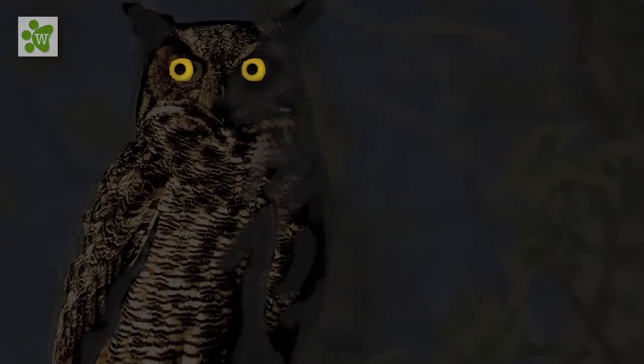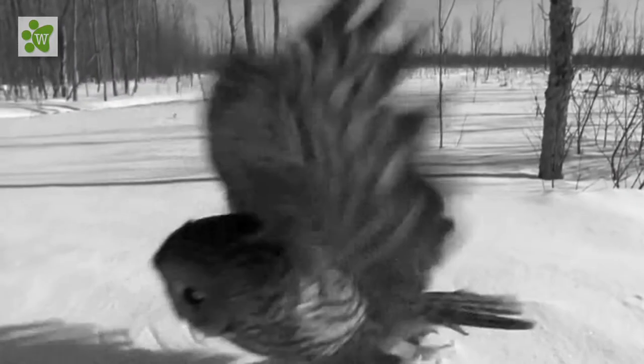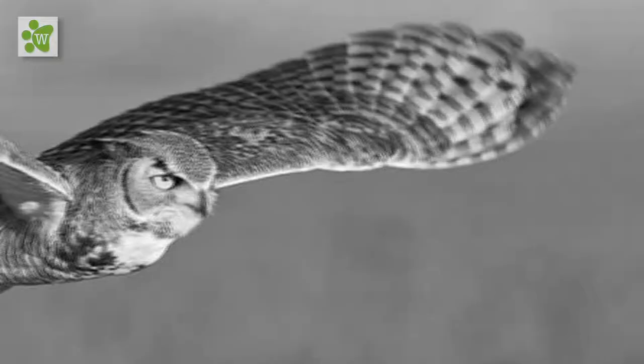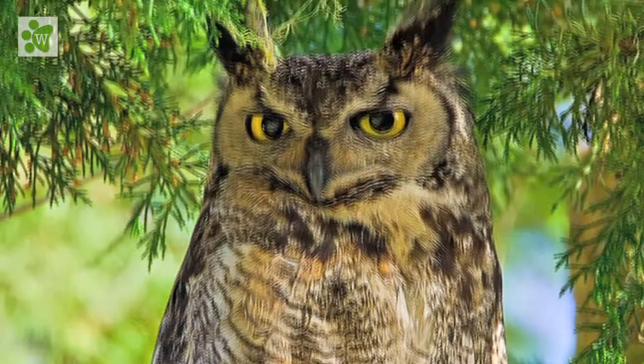They have incredible night vision, so the best time to see them is after sunset. Their feathers are like eyelashes, making them inaudible in flight and giving them the nickname the Silent Flyer.